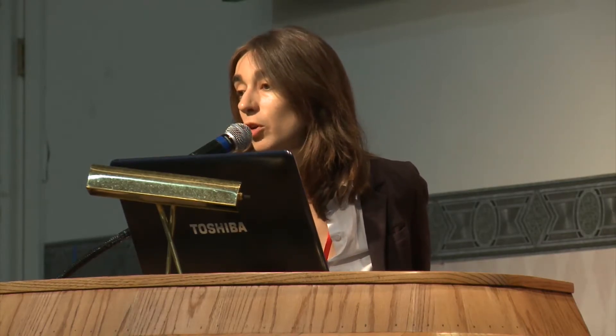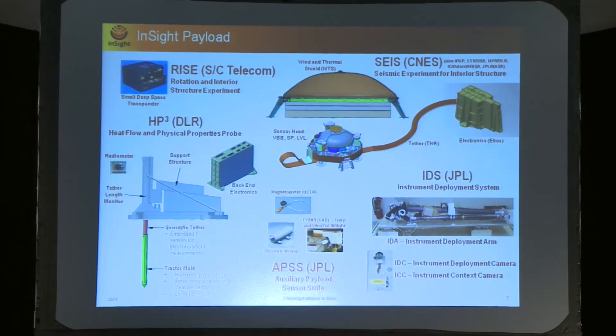There is also a dynamic celestial mechanics experiment using the spacecraft telecom to get a very fine measurement of Mars's rotational properties, which has implications about the interior structure. There is a payload sensor suite that includes a magnetometer, pressure sensor, and temperature and wind sensors. And there is the instrument deployment system, which plays a key role in deploying the payload — all these instruments need to be in contact with the ground. InSight is the first mission that is going to rely heavily on an articulated arm to deploy the instruments.